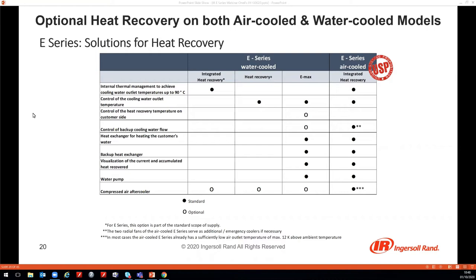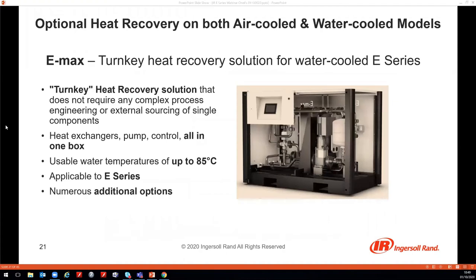The E-Max box is a plug-and-play solution — you just connect the water connections of the E-Series compressor to the E-Max heat recovery box and start saving money. The last option — absolutely unique on the market — is the air-cooled E-Series, the only air-cooled oil-free compressor which can generate usable hot water temperatures of up to 85°C, with all heat exchangers, controls, and pump already included inside the compressor package, making it even more compact than the water-cooled version.